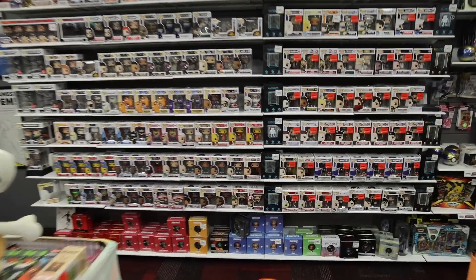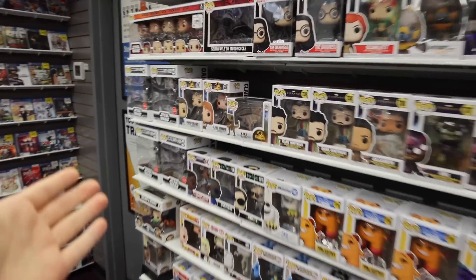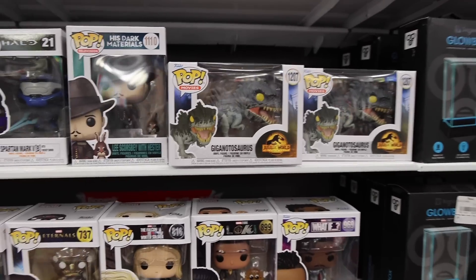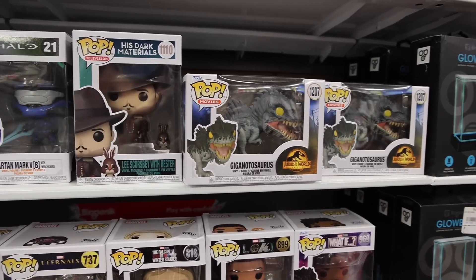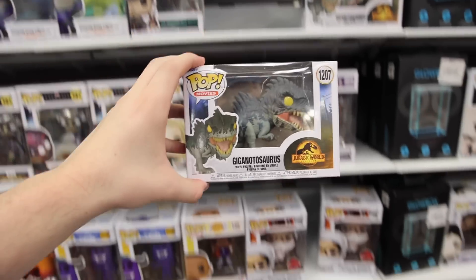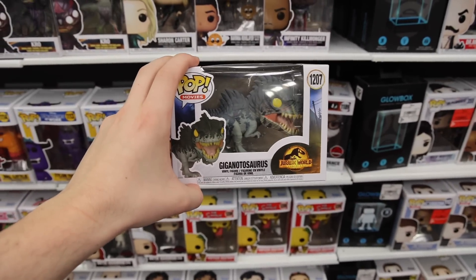This is what the back section is looking like, and it seems like they do have some new figures. I'm noticing they got in some of the Jurassic World ones, which is perfect. They've got Owen Grady, Claire, T-Rex, and then over here the — I always don't know how to pronounce this one — Giganotonosaurus? I don't know, but I'm definitely grabbing one. I think you gotta give me a break on this one, guys. The name is massive — like 15 letters long. But anyways, it is a really sick pop. I'm liking this a lot.